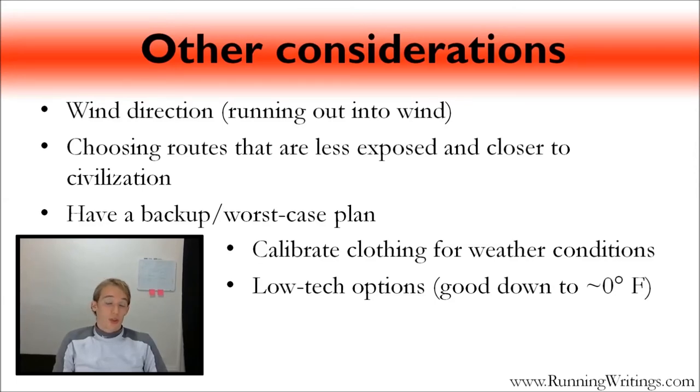Another consideration especially if you don't have a lot of experience running in extreme cold: choose something less exposed. Running inside a city versus a rural area means buildings and trees will block some crosswinds and keep you warmer, and you'll be closer to civilization in case of trouble. Also have a backup plan at negative 20, 30, or 40 — choose a route where you can duck into a store if you get really cold, or tell someone that if you're not back in an hour to come look for you. Having a plan is always a good idea.